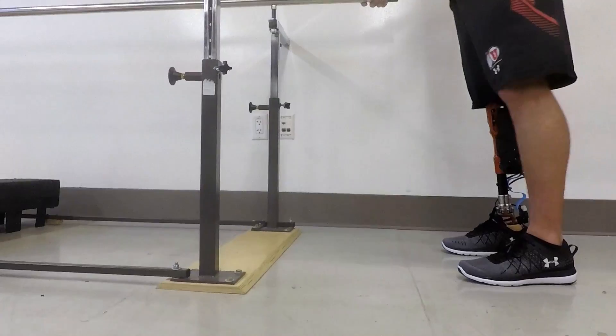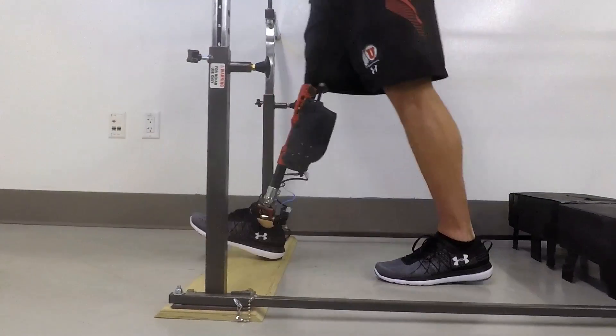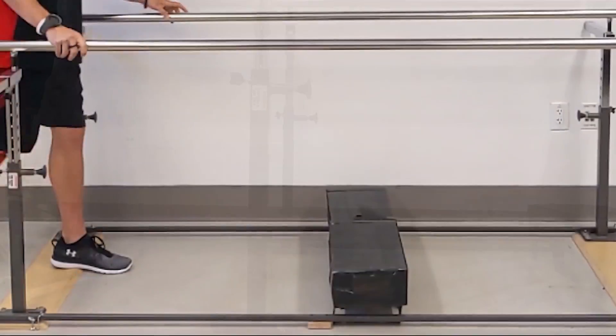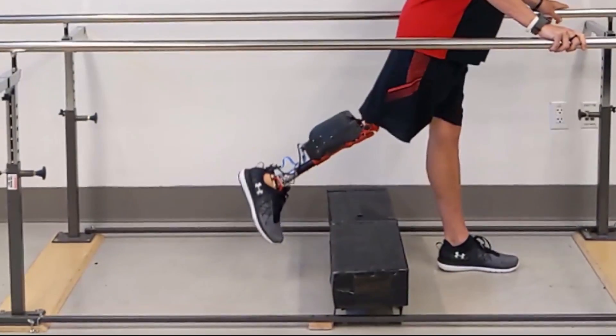When using this controller, the knee prosthesis movements change continuously according to the biological hip movements. As a result, users can change the foot clearance at every step.